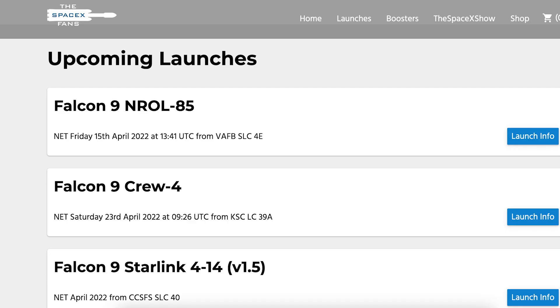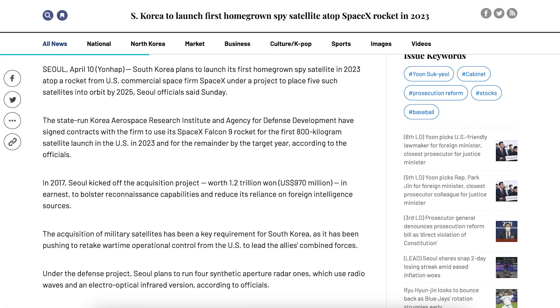To kick off today's video, we have another launch of a Falcon 9 rocket coming up this week. As you can see on TheSpaceXFans website, the NREL85 launch is scheduled to lift off on Friday the 15th at 1:41pm UTC, or 9:41am EDT. We've heard a lot recently about launches that SpaceX has secured, and there is news of yet another launch.